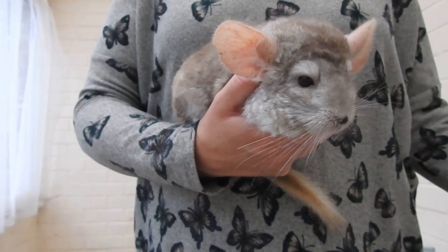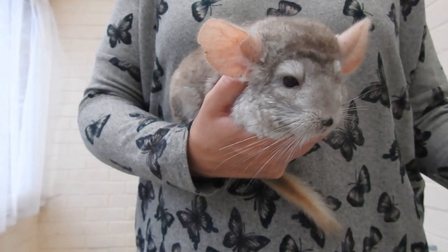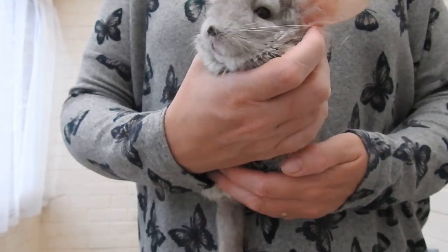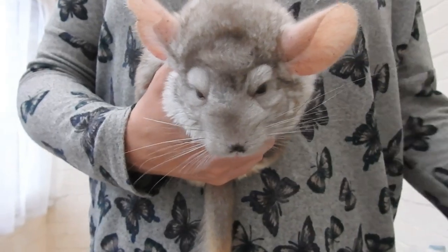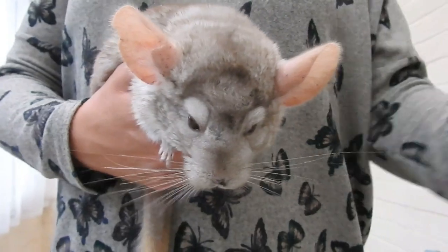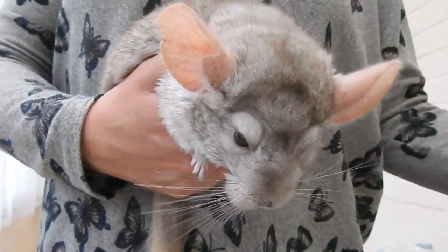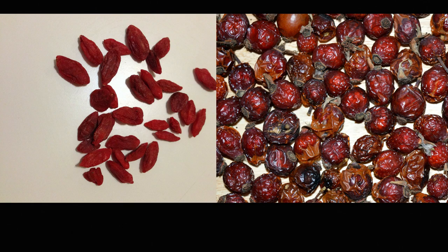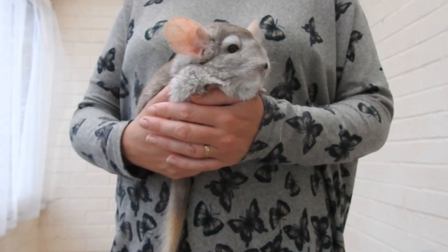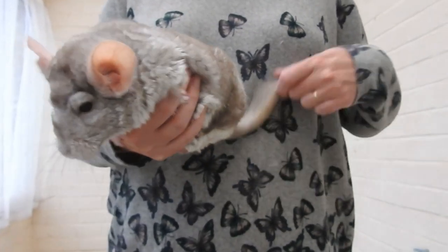Also with chinchilla poop, if they've got diarrhoea and it lasts more than 24 hours, seek medical attention from a vet. Chinchillas can get diarrhoea from time to time — it can be from too many treats or something that upsets their digestive system. But if it lasts longer than 24 hours, I would suggest seeing a vet, because they can get dehydrated from it.